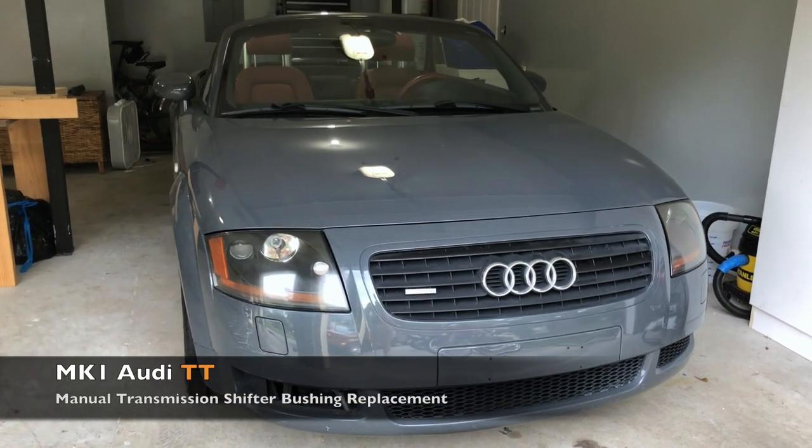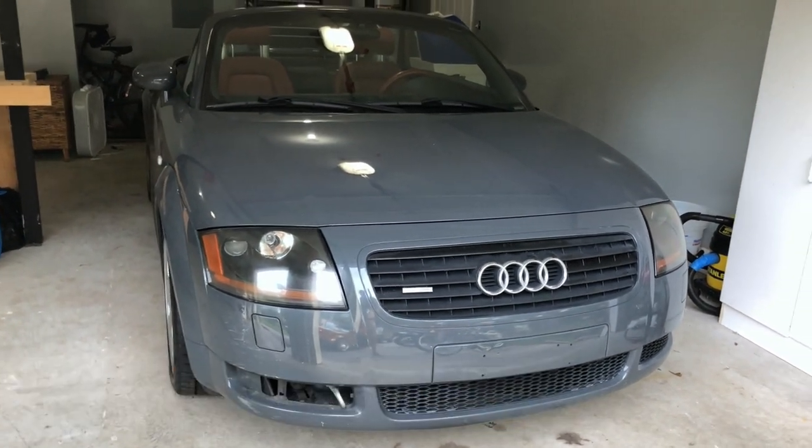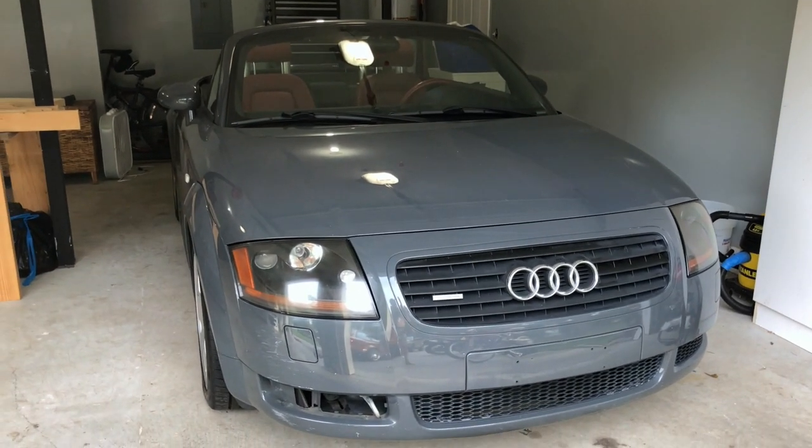Hey y'all, so I have a 2001 Audi TT. It's the 225 version, the 1.8T engine, the 6-speed manual transmission.